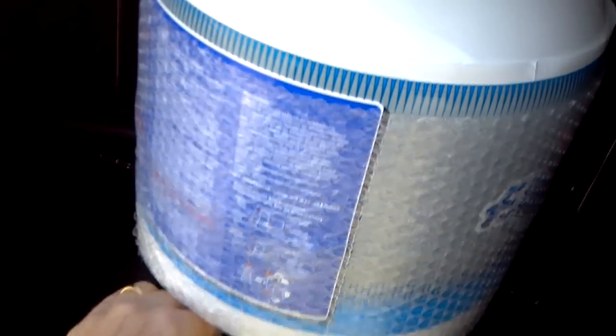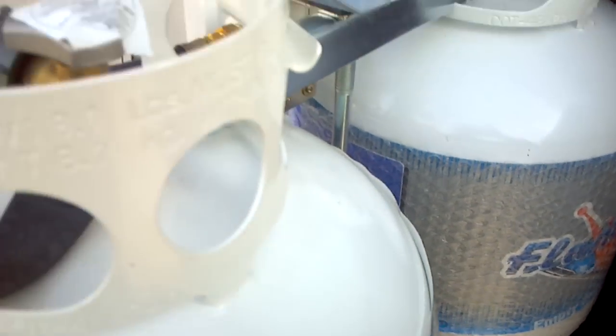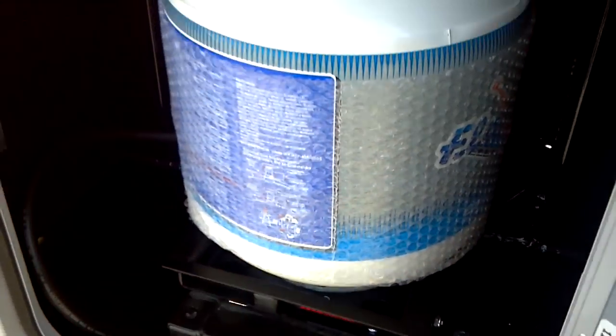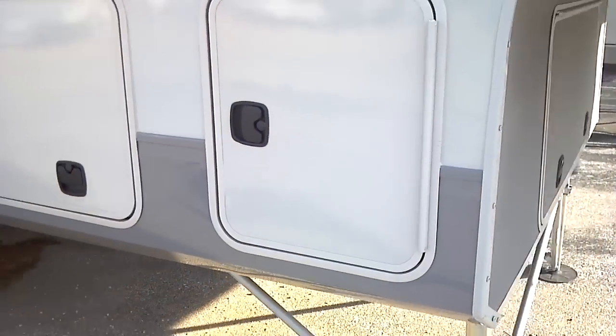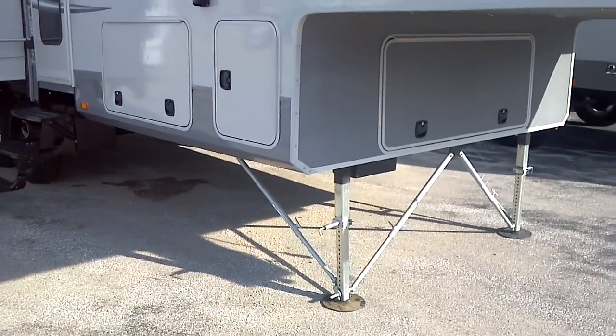Over here, LP access. Slide-out rack — very simple and easy to get to. This rack is also repeated on the other side, so you have more than two LP tanks available, quick and easy to change.